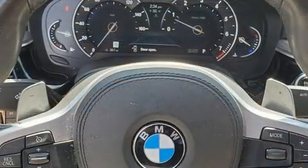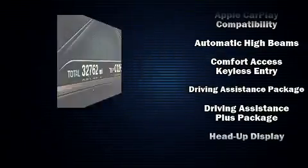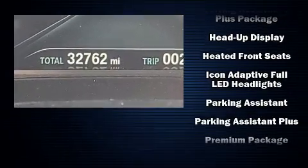BMW ensures the safety and security of its passengers with equipment such as dual front impact airbags, ignition disabling, and four-wheel disc brakes with ABS.